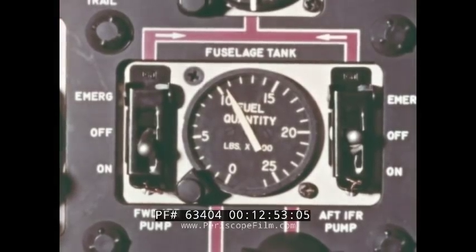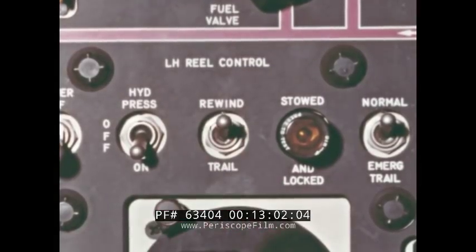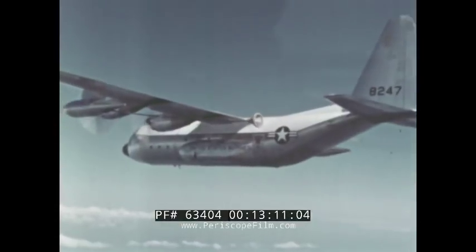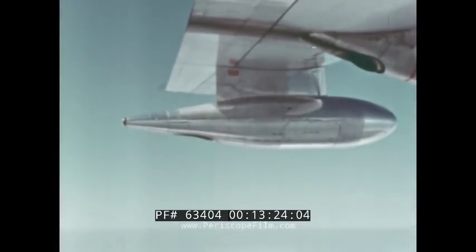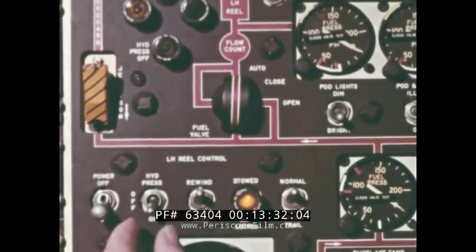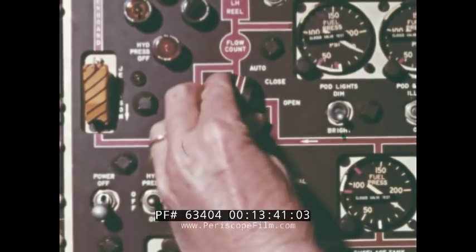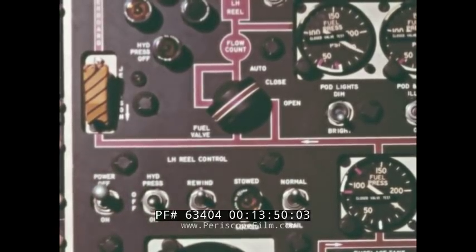At the completion of the refueling operation, the crew chief turns the air refueling pump switches to off and places the reel control switches to rewind. When the hoses start to rewind, the tanker ready light will go off. It takes approximately 17 seconds for the hose to reel in. When the drogue is in the stowage tube and locked, the stowed and locked light will come on. The hydraulic pressure switch is then turned to off and the hydraulic pressure off light will illuminate. The reel fuel valve switch is placed in the closed position and the reel control power switch in the off position. The hydraulic pressure off light and the stowed and locked light will go off. The reel fuel valve switch is then placed in the auto position.